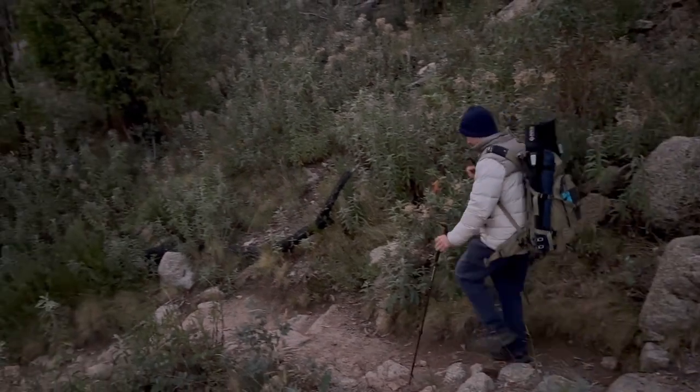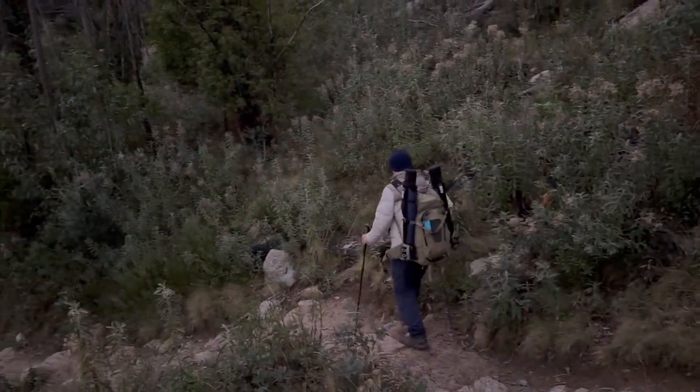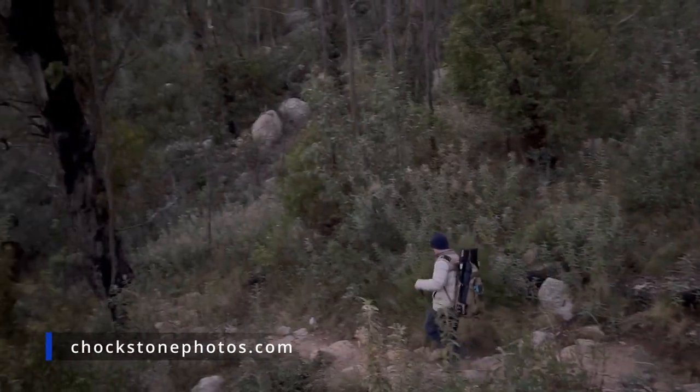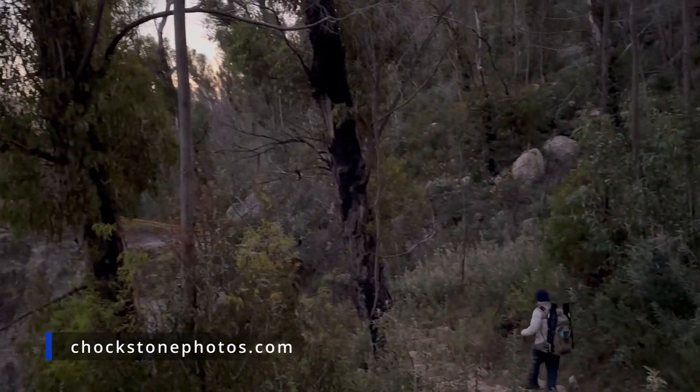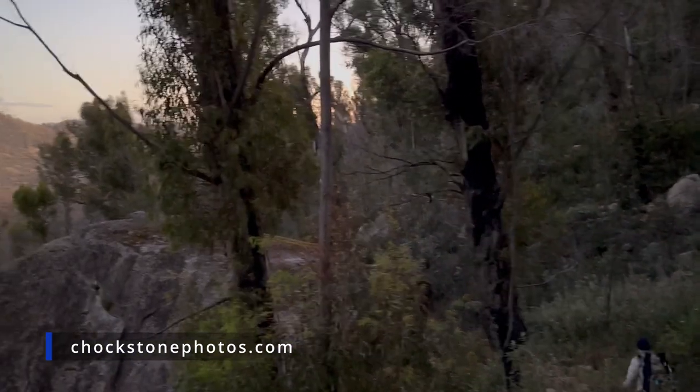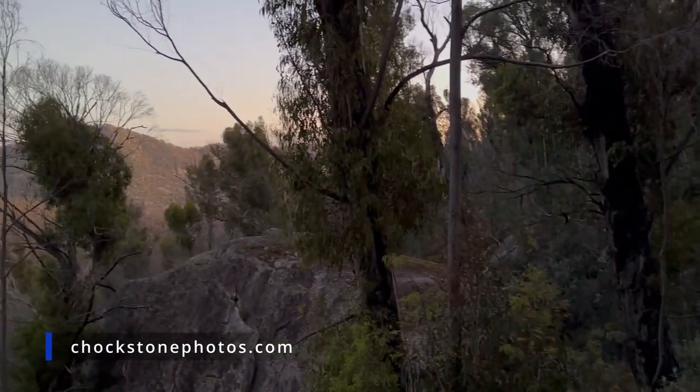That's it for this video. If anyone would like a print please visit my website — your support is much appreciated. On the next episode we'll be heading to Thredbo for some hiking up on Kosciuszko. Hopefully I'll catch you on that adventure. Thanks for watching, bye for now.